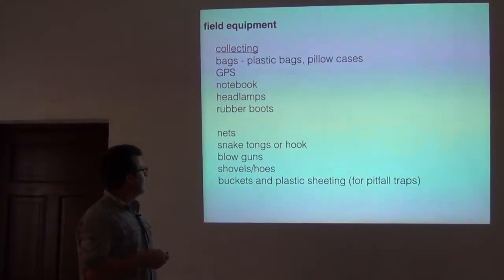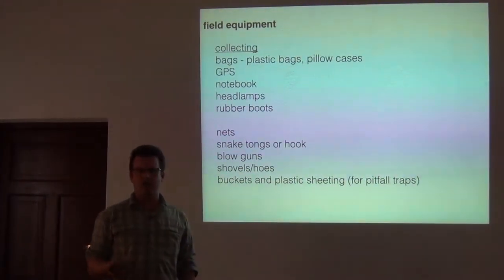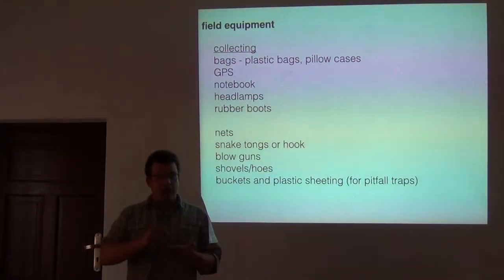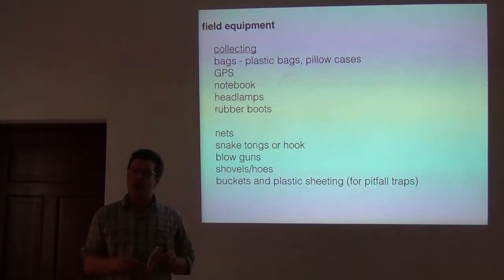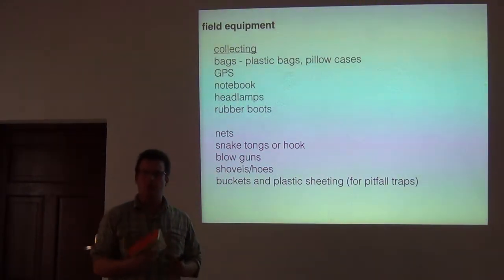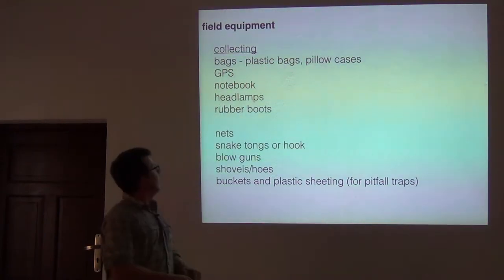We use rubber boots for sampling streams — it's nice to have closed-toed shoes when you sample in streams, depending on where you are, so you don't get schistosomiasis. We use notebooks for jotting things down in the field all the time. Using heavy-duty paper — sometimes called rag paper — means the pages won't tear when they get wet, so we use these small notebooks that fit in a pack quite a lot.